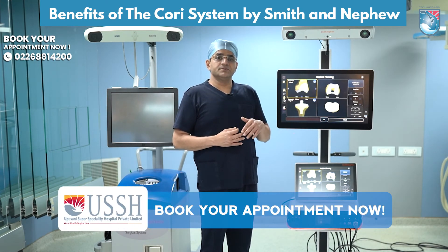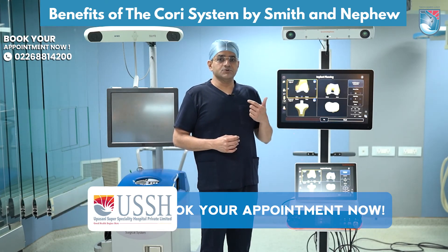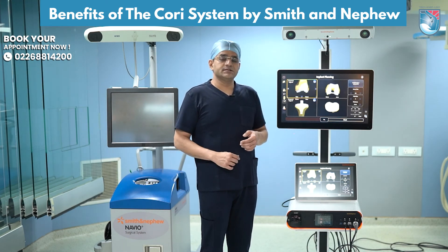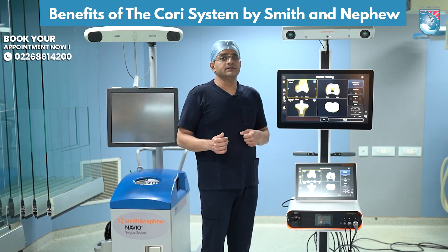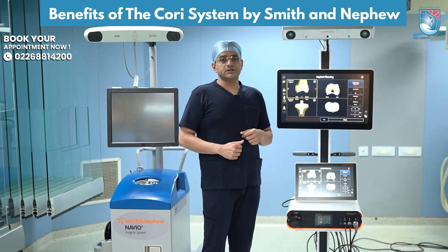In this way, the patient is benefited because anaesthesia requirement is less, OT time is less, they recover much faster, and they are out of the operation theatre much faster. I think this is a very big benefit for patients who are undergoing robotic knee replacements.